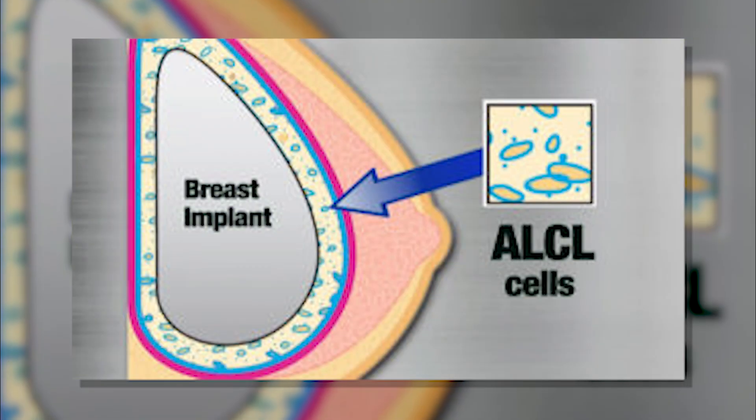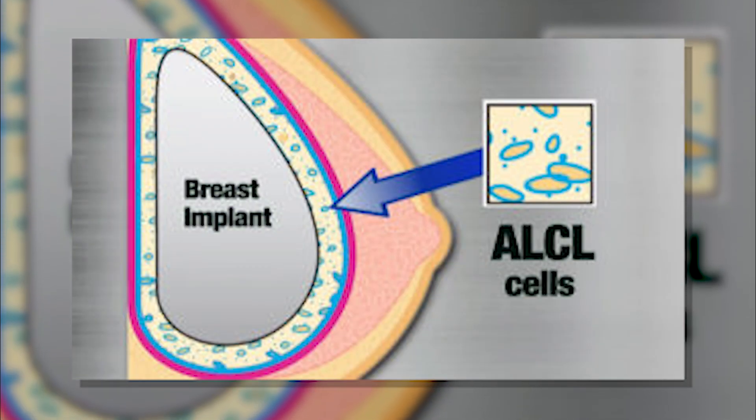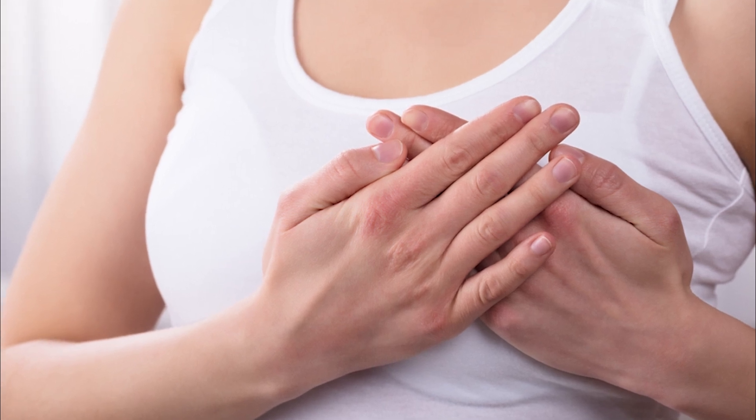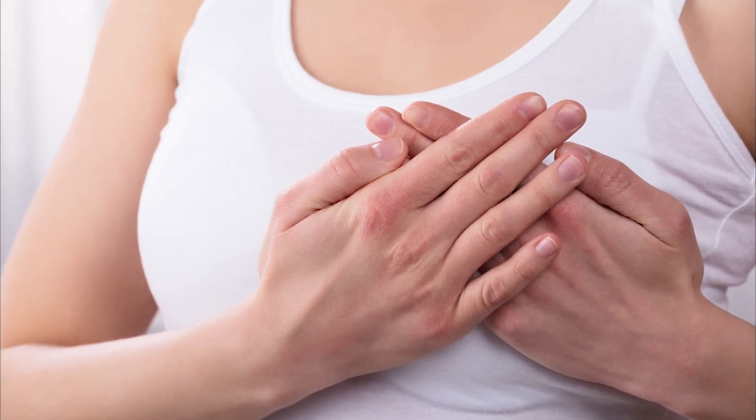I actually have a really nice laminated little chart, and it basically shows a bacterially contaminated implant and what can happen over time — how most patients may go on to capsular contracture, which is still pretty rare in my practice, but how this disease process is even more rare.